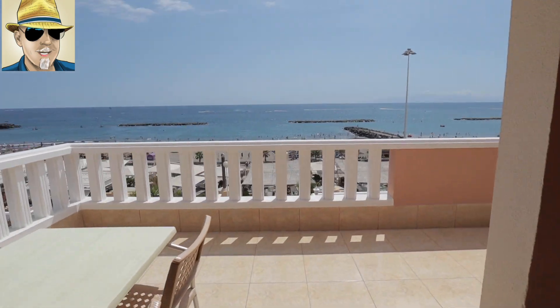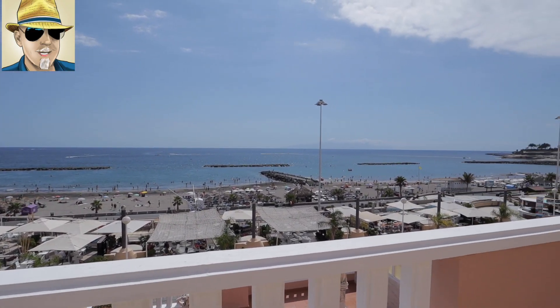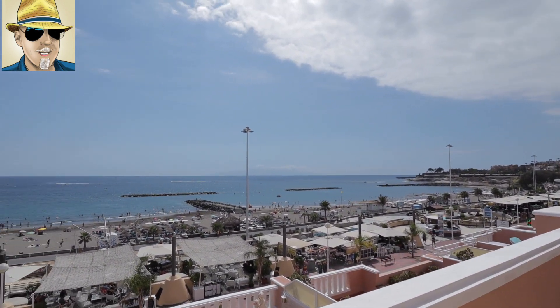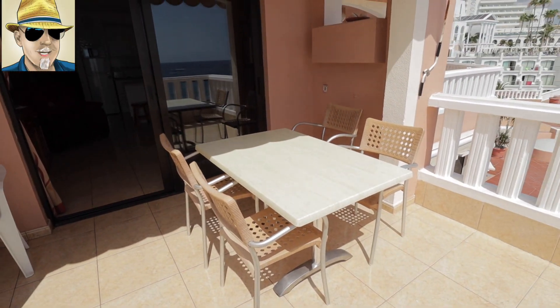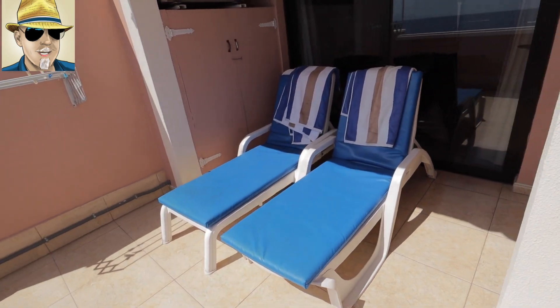This is what everyone wants to see — a lovely view straight out there to La Gomera. You can sit here watching the sunset and then lie there while you're getting your sun.